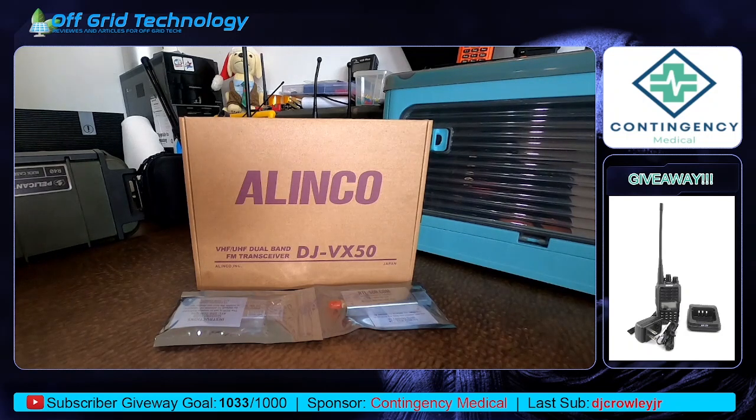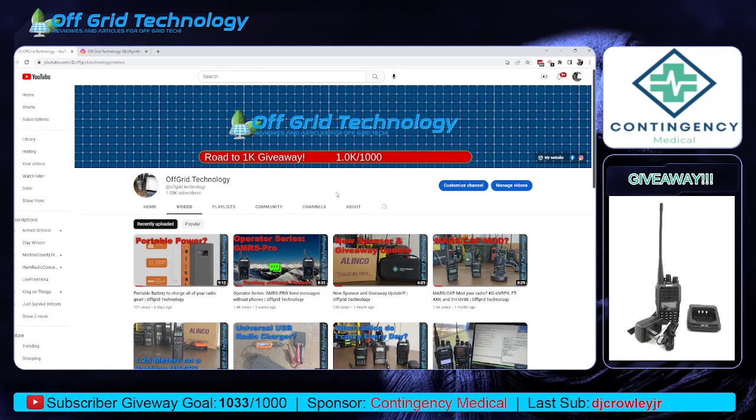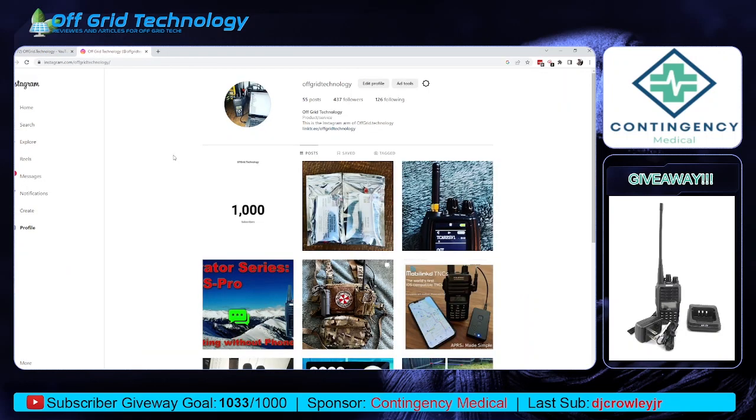Now everybody's asking what do you have to do to win. It's very simple — it's not a lot of hoops to jump through, just the easiest way for me to track this. I'm going to switch over to a web browser. You're going to have to go to Instagram at Off-Grid Technology and follow that account. You also have to be subscribed to our YouTube channel. All this information will be posted in the description below. I will be putting out a post today with the giveaway information, and you will have to like, share, and tag that post.